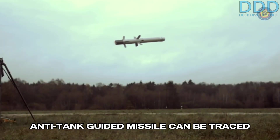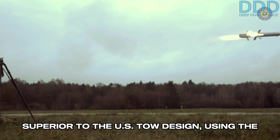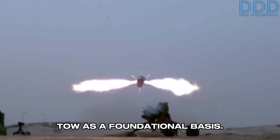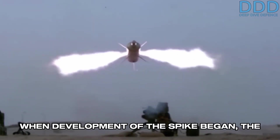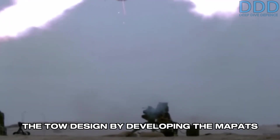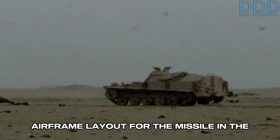The origins of the Israeli Spike Anti-Tank Guided Missile can be traced back to Israeli efforts to develop ATGMs superior to the U.S. TOW design, using the TOW as a foundational basis. When development of the Spike began, the design team already had experience with the TOW design by developing the MAPATS missile, and chose it as the basic airframe layout for the missile.